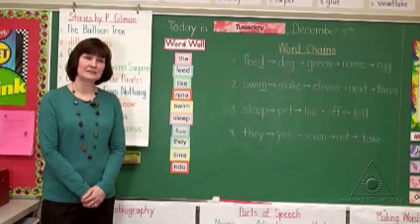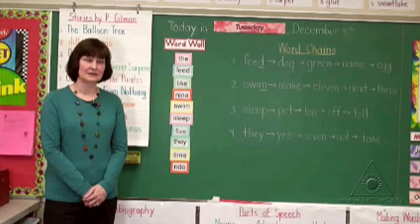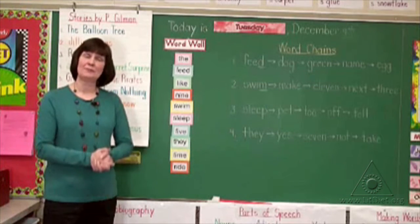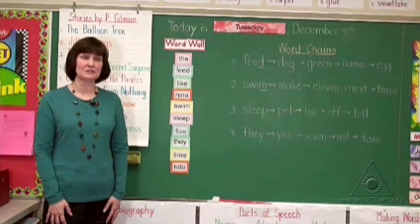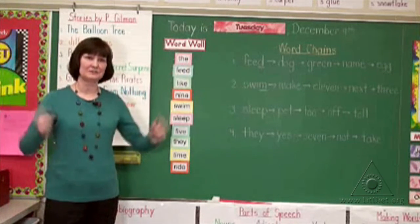Our Grade 2 Word Draw program consists of about 10 words each week, and we introduce them in lots of fun ways. On Mondays, we clap and chant the words. On Tuesdays, we pat and chant the words. On Wednesdays, we do stretching to make the words.